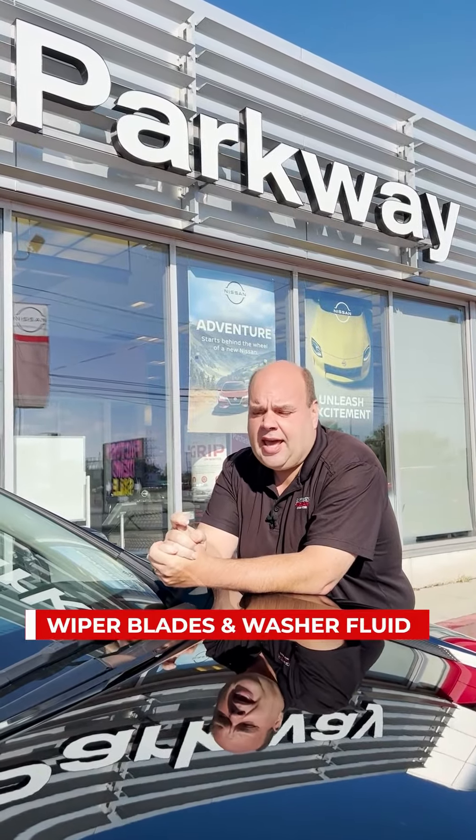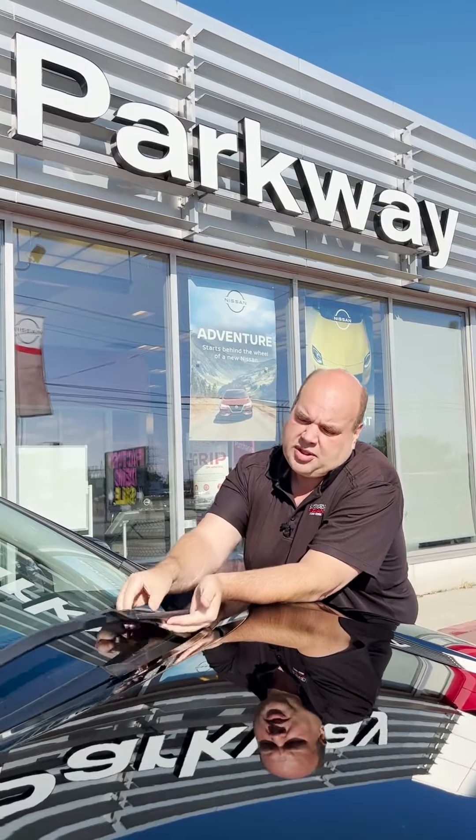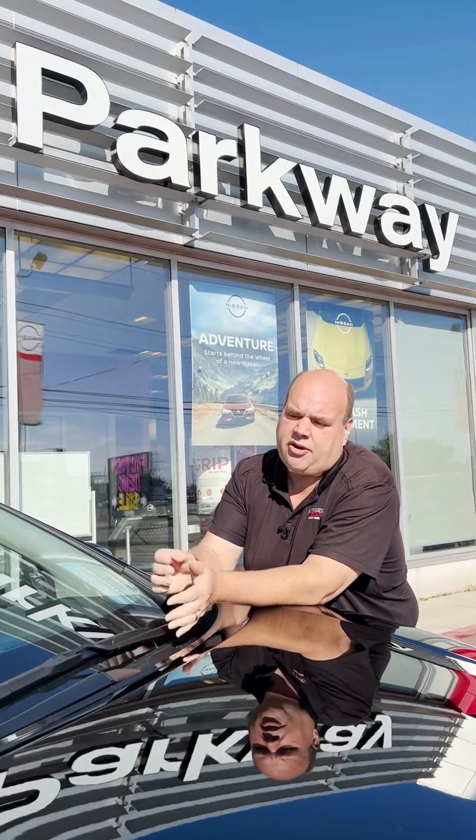Wiper blades and washer fluid. Don't get stuck in the winter without fluid in your tank. Most of our cars now come with blade-style wiper blades, which are very good in the winter. If you have an older car that doesn't, you might want to switch over to snow blades for the winter season.